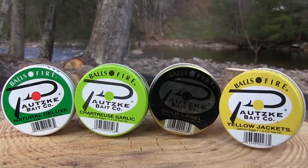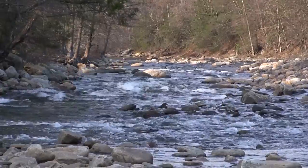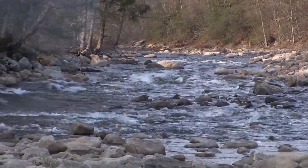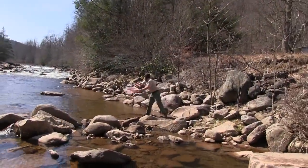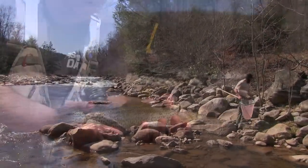Hey everybody, Chris Schaefer with Potski Outdoors coming to you from the great state of West Virginia. We're here in mountaineer country today doing a little trout fishing. We're out here with Potski Balls of Fire Salmon Eggs and we're fishing on the Shavers Fork — some people call it the Cheat River as well. We're near the area of Bemis. They stock this place every single week during the month of March, April, and May, and then sporadically during other times of the year.